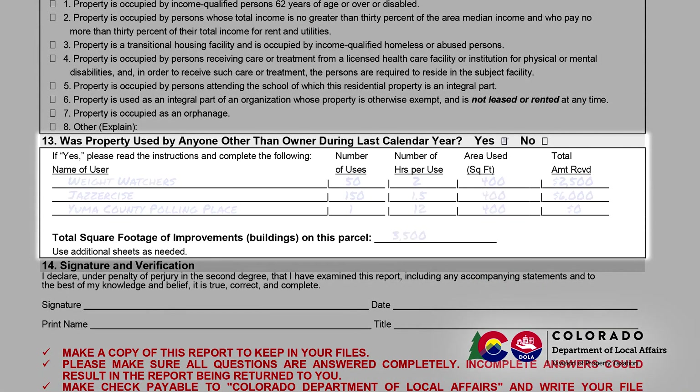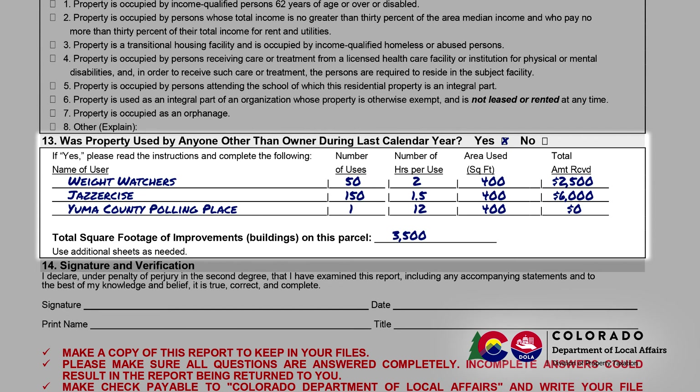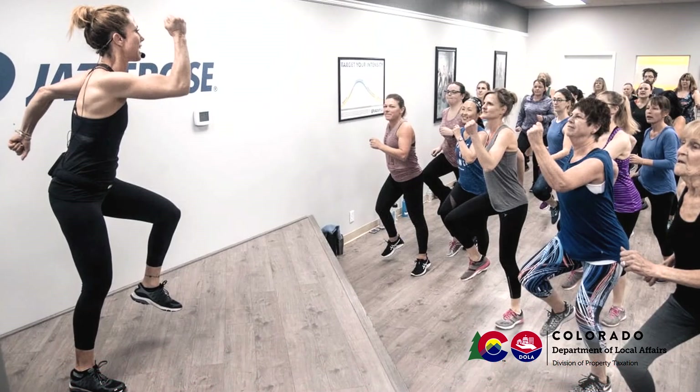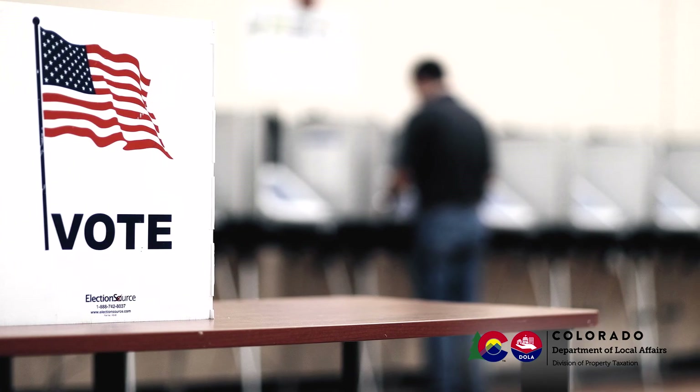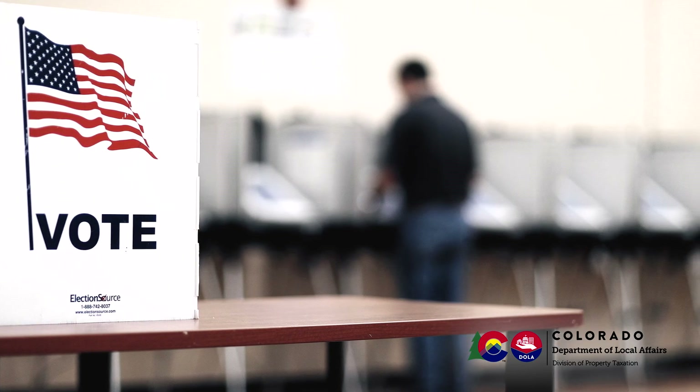Section 13 is where you identify whether the property was used by someone other than the owner during the prior year. If you answered yes, you need to provide more detail, including the name of the user, the number of uses during the year, the average hours per use, the area used in square feet, and the total amount of compensation received for the use. This information should be provided for each individual or organization. If you need to attach extra pages in order to list all users, please do so.